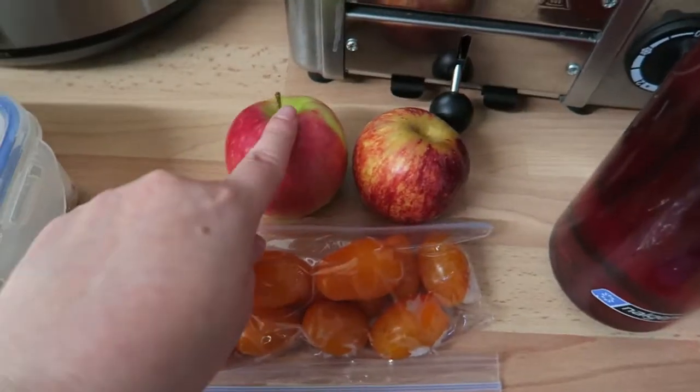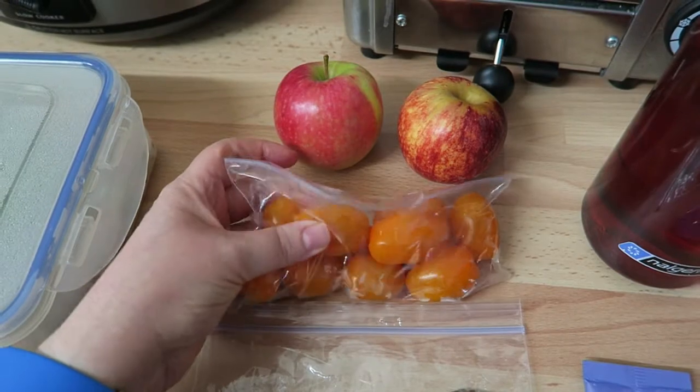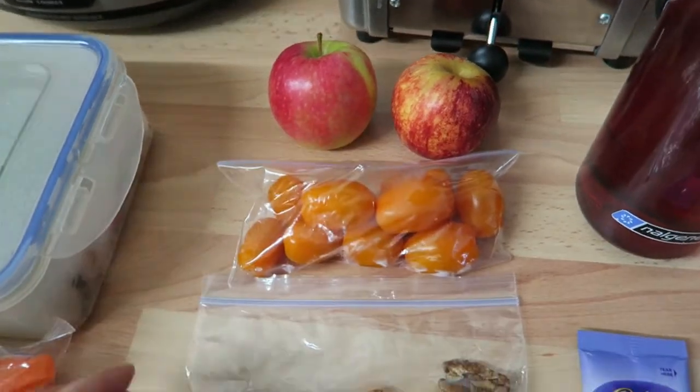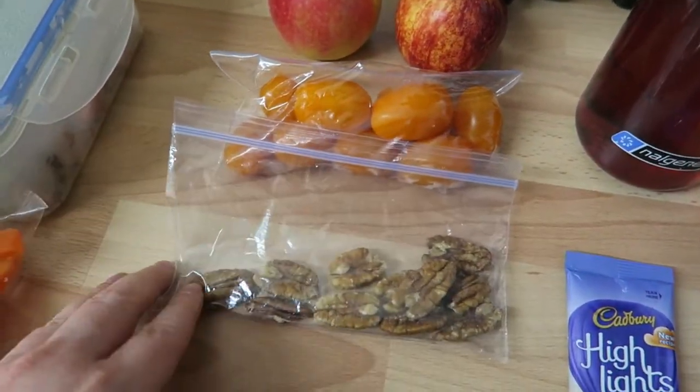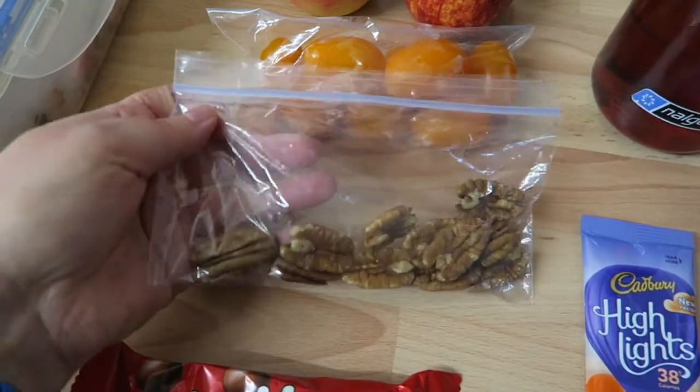For my snacks I've got two apples, both a speed food. I've also got some little cherry tomatoes — I think I have about 11 of them in the packet. If I do SP then I'll have another healthy extra B, so if I do I'm going to have 11 pecan halves.